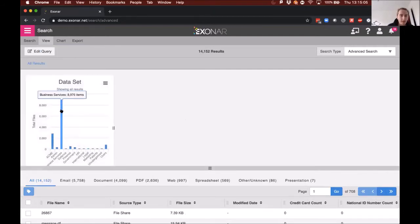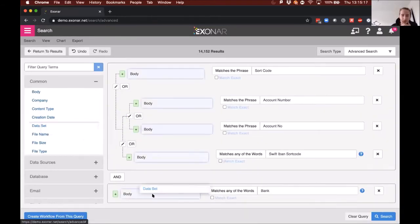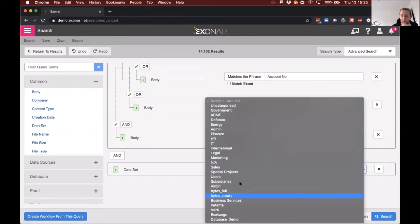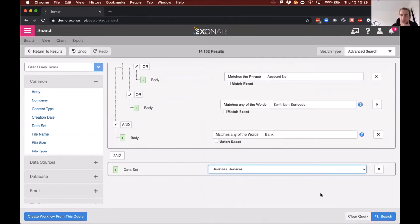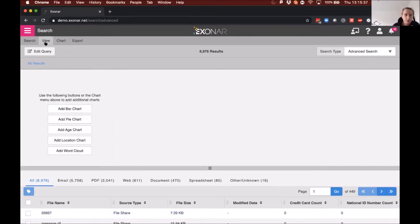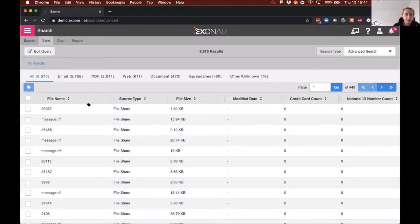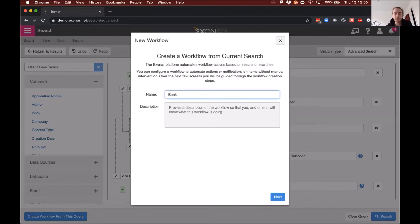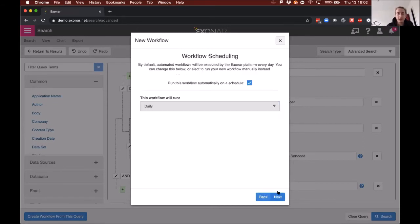What we're interested in is seeing where the data is. If I want to focus only on cleaning up a specific area — say Business Services — I can modify the query and drag in the Dataset filter, selecting Business Services and rerunning the search. Now I'm just focused on that area. I can then turn this straight into a workflow and start to automate it.